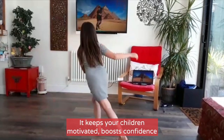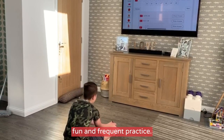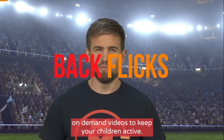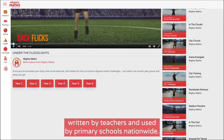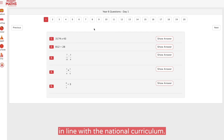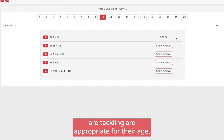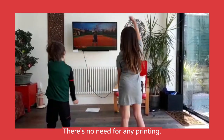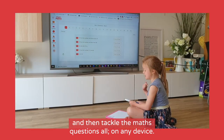The Mighty Maths home learning platform has been developed to help you right now. It keeps your children motivated, boosts confidence and improves attainment in the fundamentals of Maths through fun and frequent practice. Using the concept of active learning, Mighty Maths combines fun, on-demand videos to keep your children active, with short sets of varied Maths arithmetic challenges written by teachers and used by primary schools nationwide.